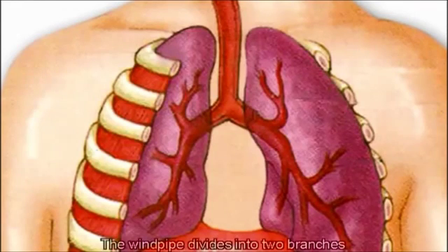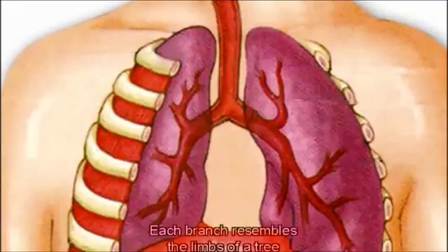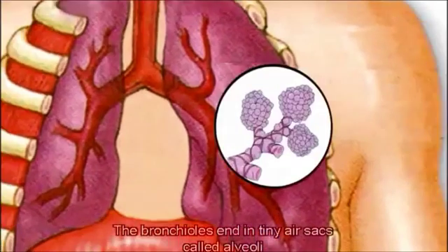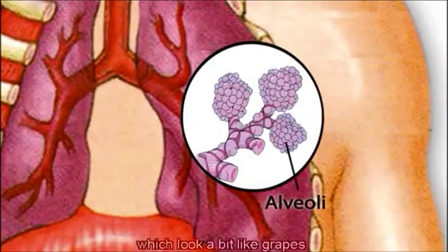The windpipe divides into two branches, and each one enters one of the two lungs of the body. Each branch resembles the limbs of a tree, dividing into smaller, finer branches called bronchioles. The bronchioles end in tiny air sacs called alveoli, which look a bit like grapes.